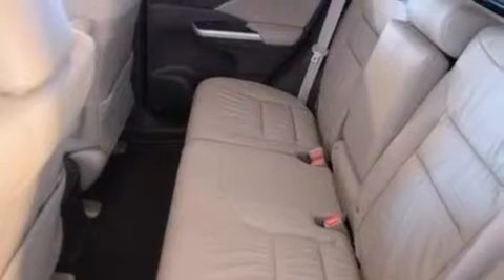Cruise control, a rear window defroster, and the heated seats can warm you up in seconds, keeping you and your passengers comfortable the whole trip.